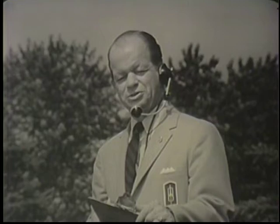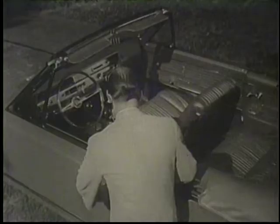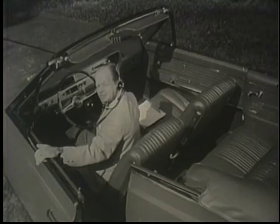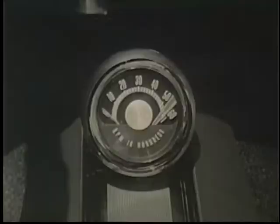This is Rocket Control. Colonel John Shorty Powers reporting from the GM Proving Ground, and coming up fast is a rocket action car from Oldsmobile — the F-85 Cutlass. Let's take a minute and check one out. In the Cutlass, you navigate from contoured bucket seats in a sports car cabin. Three transmissions available, from smooth Jetaway drive to four on the floor.